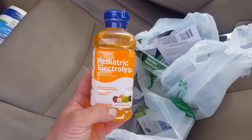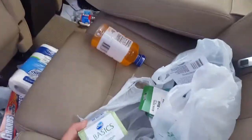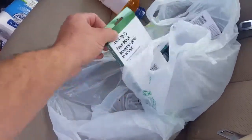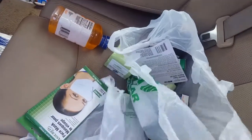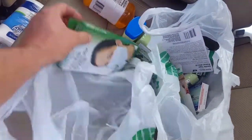Every once in a while, grab some of these electrolytes. Soap — even though I did get the hand sanitizer, extra bars of soap never hurt nobody. Vaseline goes good with the cotton balls for fire starters — they're cheap.